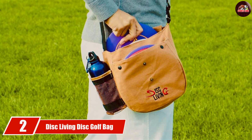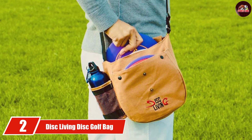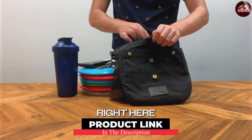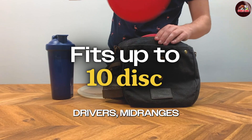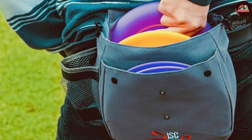Moving on to number 2, the Disc Living Disc Golf Bag is a versatile choice for players who appreciate convenience. This bag is designed with a capacity of up to 16 discs, offering ample space without being overly bulky. Made from durable materials, the Disc Living Bag is built to withstand weather conditions, making it a reliable companion in any environment.